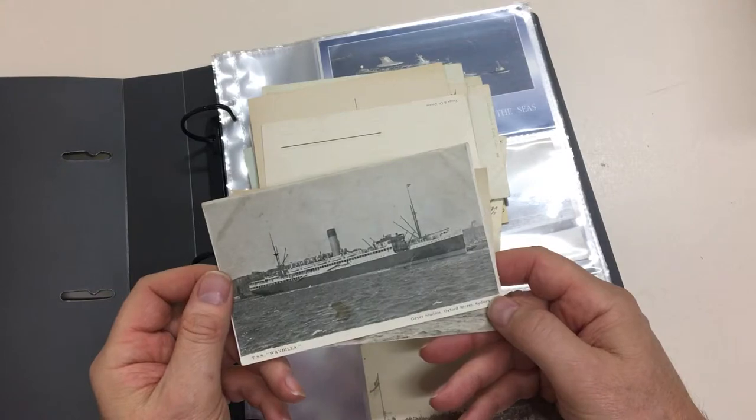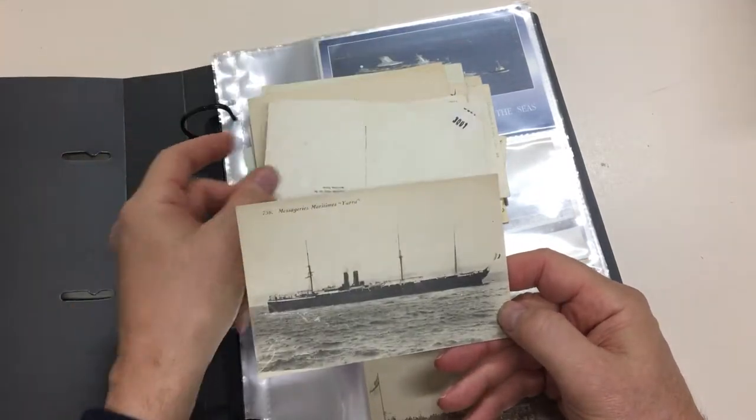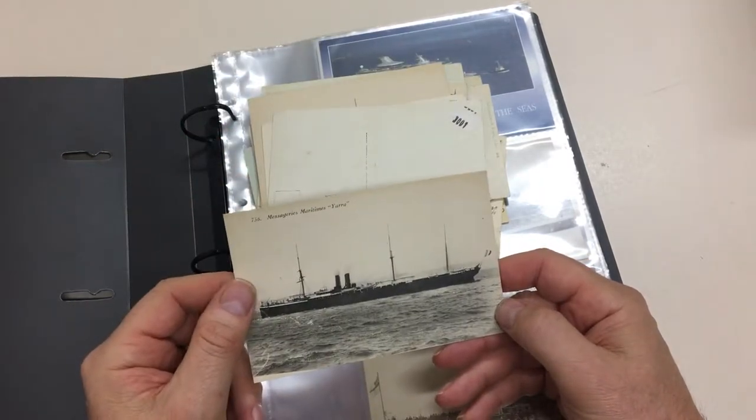TSS Wondilla — Gaia Studios, Oxford Street, Sydney. Massagerie Maritime Yarra.